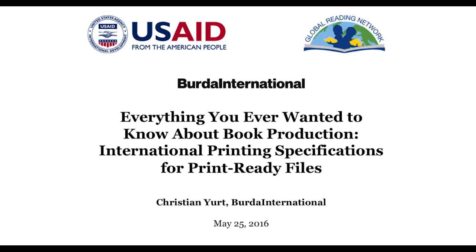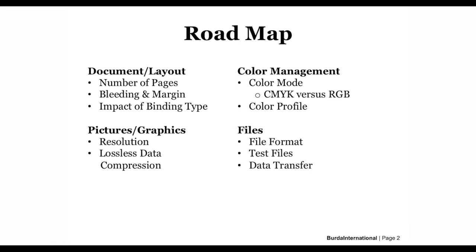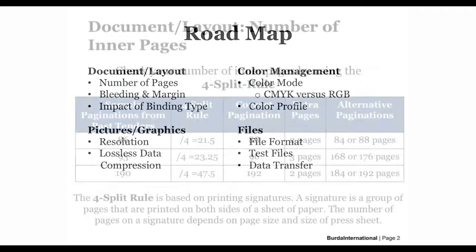With the great support of URC, it is my pleasure to present in the next around 40 minutes important basics for print-ready files. The idea is to explain the most important specifications — in other words, the most typical mistakes we see daily when printing educational materials. Coming to our roadmap for today, I have worked out four major topics: document and layout, pictures and graphics, color management, and some words about files.